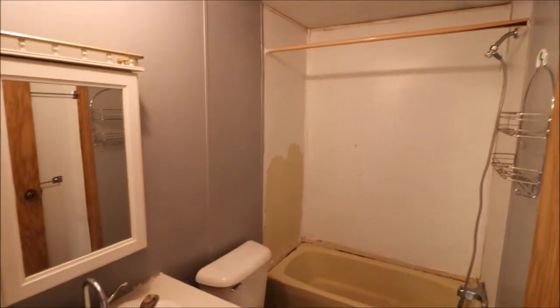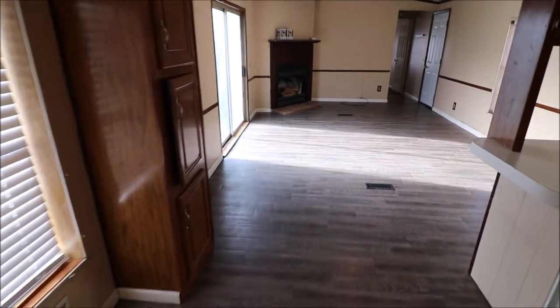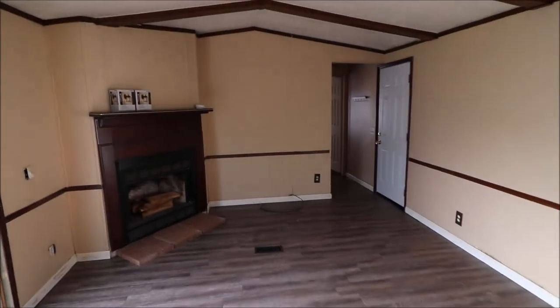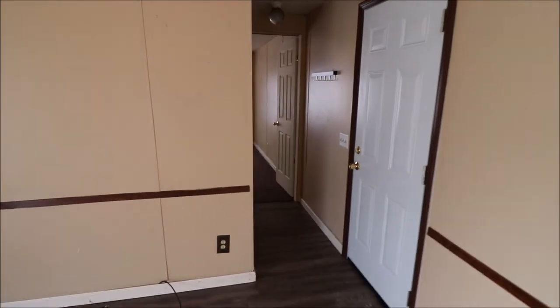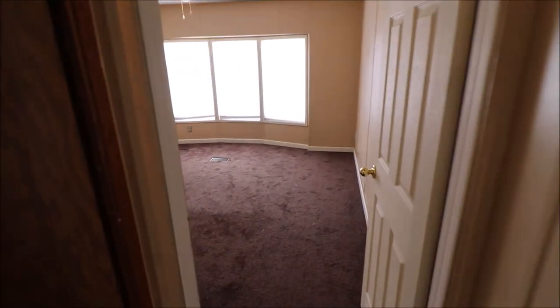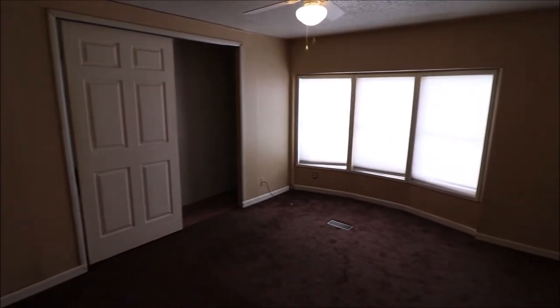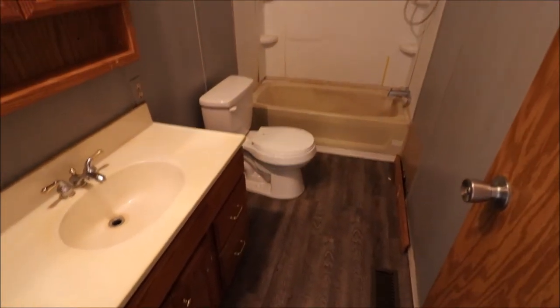And then we're going to walk over to the other side, and we're going to have another full bath with a second bedroom. So here we have bedroom number two — again good sized rooms, closets, and here you have your second full bath.